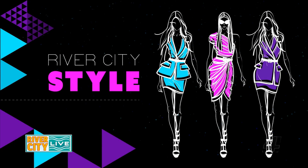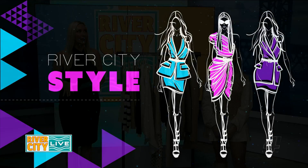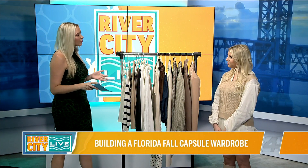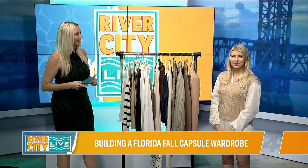Welcome back to River City Live. I am here with Jess Gawson of Blonde & Blahnik, a local influencer who's going to give us some River City style tips. Jess, thank you so much for joining us on the show today. Thank you so much for having me, Jana.